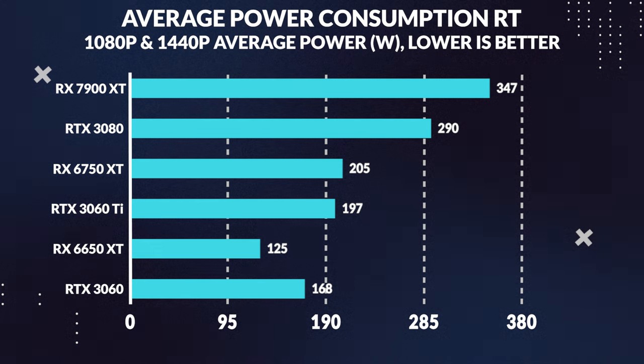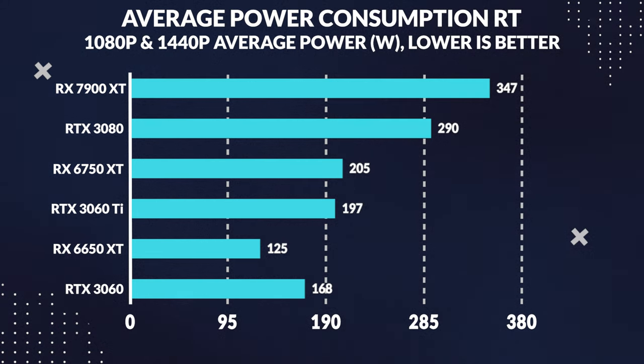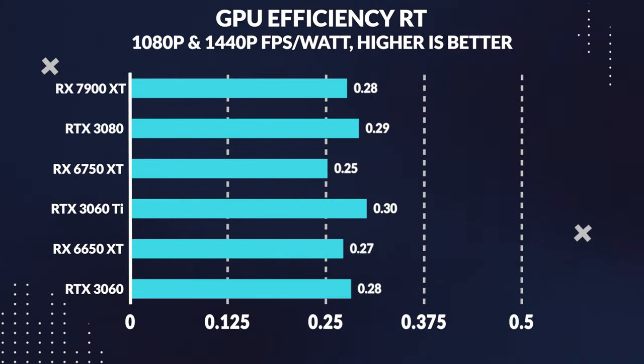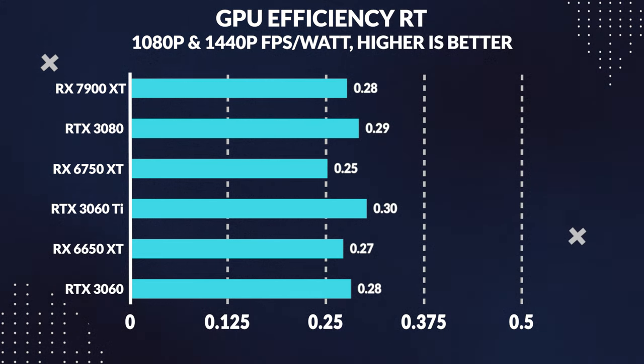But there is a trade-off. When we look at power consumption, both the 3060 Ti and 3060 draw considerably more power than the 6650 XT — up to 58% more on the 3060 Ti and 35% more on the 3060. However, they still manage to be slightly more efficient than the 6650 XT in ray tracing, by 9% for the 3060 Ti and 3% for the 3060. Overall, the 3060 and 3060 Ti's pricing justification comes from their faster ray tracing performance.